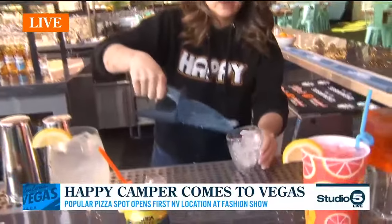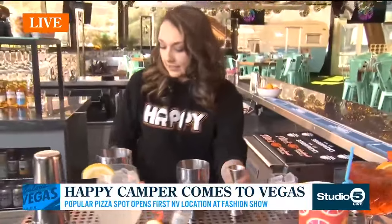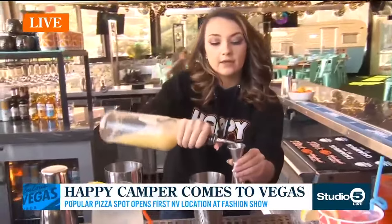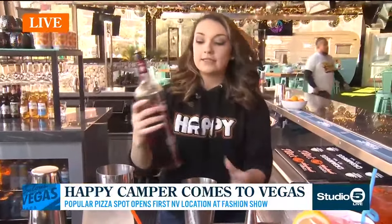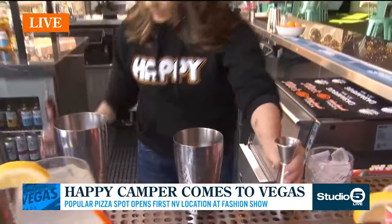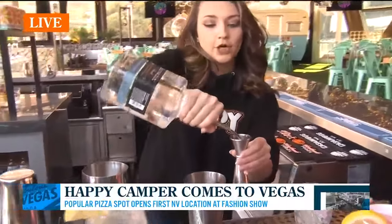So we're just going to be icing our cup — important first step. Then it is going to be equal parts: a half ounce of lime, a half ounce of simple syrup, and then a yummy one — a full ounce of pomegranate liqueur. That's a beautiful color. And then we finish off with an ounce of our Luna Azul Blanco Tequila — hence the margarita part.